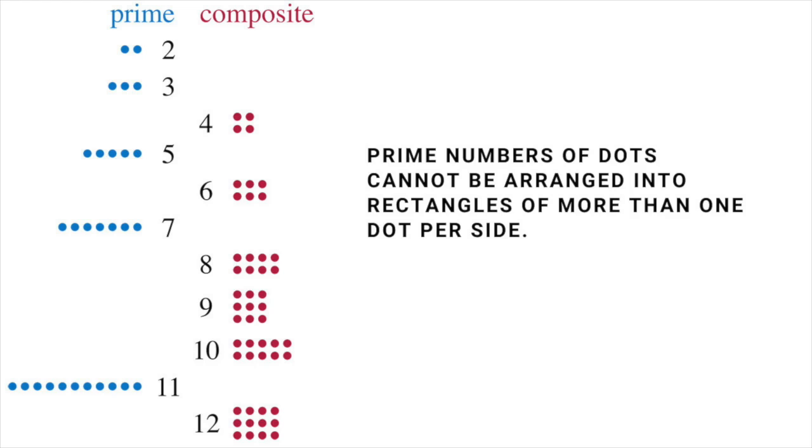All numbers that aren't prime are said to be composite. The number 1 itself isn't considered to be a prime because if it were, it would complicate some useful theorems, including one that's so important it's called the Fundamental Theorem of Arithmetic. This states that every number can be written in exactly one way as a product of one or more primes. For instance, 10 equals 2 times 5, and 12 equals 2 times 2 times 3.